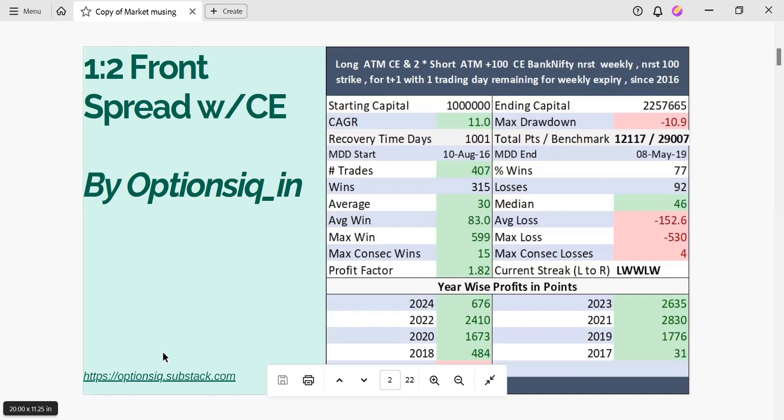In our previous videos we have already discussed about what is a 1:2 front spread. It is also called a vertical spread, and this strategy is usually played when the investor or the trader is slightly bullish. The maximum value of a front spread is usually achieved when it's close to its expiration.